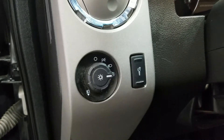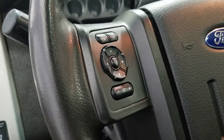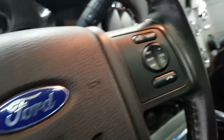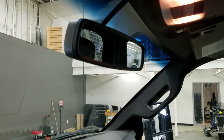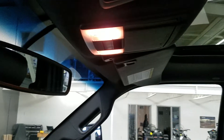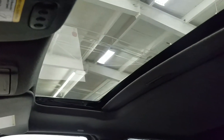At the steering column we have our automatic headlamp dial and a tilt steering wheel with the information trackpad and cruise control settings to the left. To the right we have our entertainment and media trackpad and hands-free controls. Up above we have our auto-dimming rearview mirror with cabin lights that provide ambient lighting, three garage door opener controls, and our beautiful moonroof.